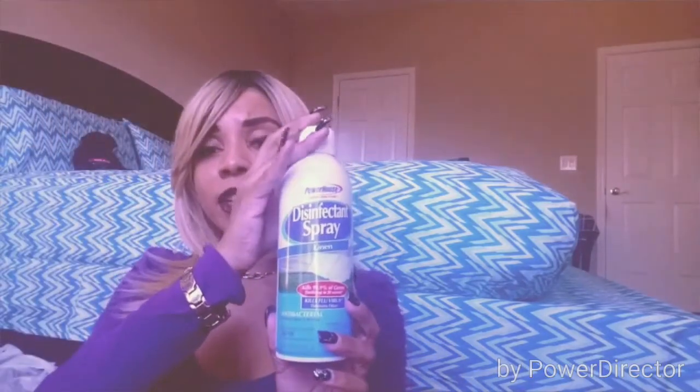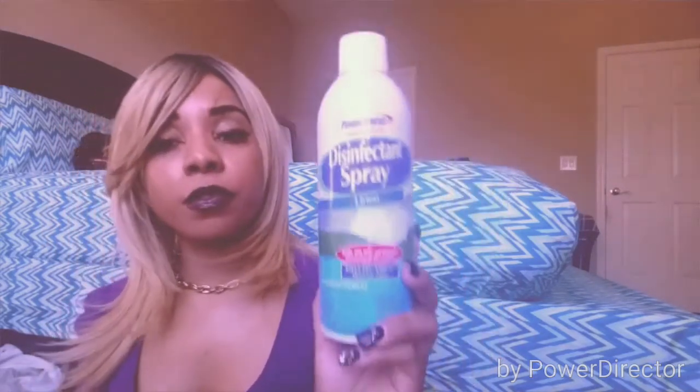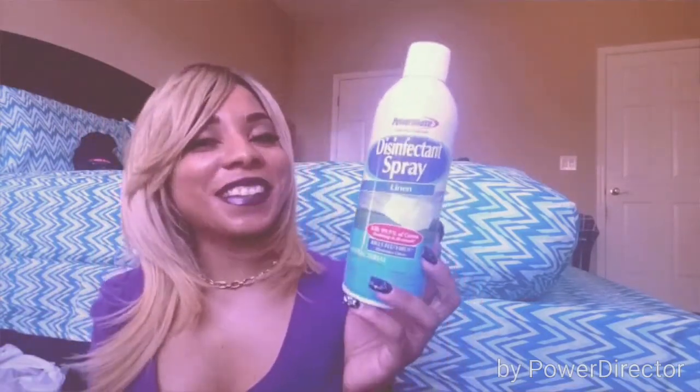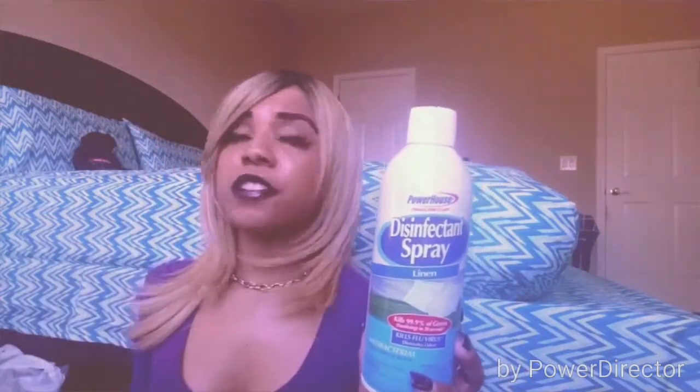I got some disinfectant spray. I love spraying this to get rid of 99.9% of germs — it sanitizes in 20 seconds, kills flu virus, and eliminates odors. It's by Powerhouse, a brand I've been using for about a year. I love that it makes the room smell fresh afterward. You can spray it on your bed sheets, linens, clothes, or just in the air to get rid of bacteria.